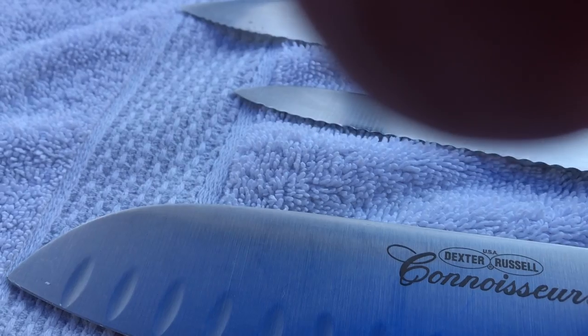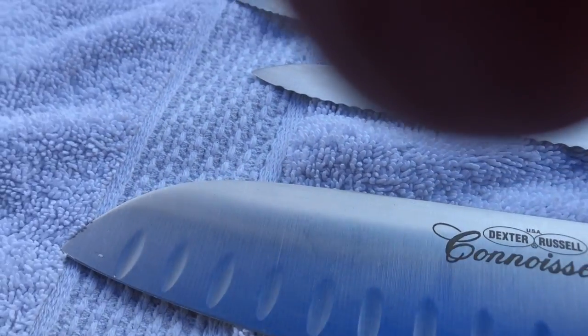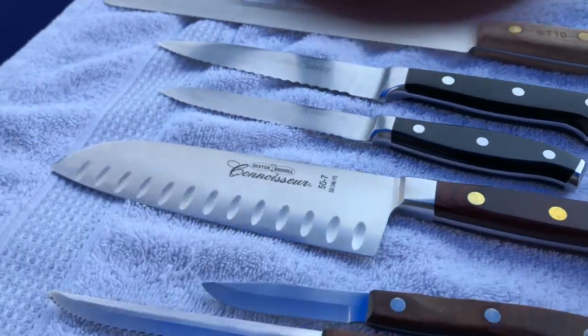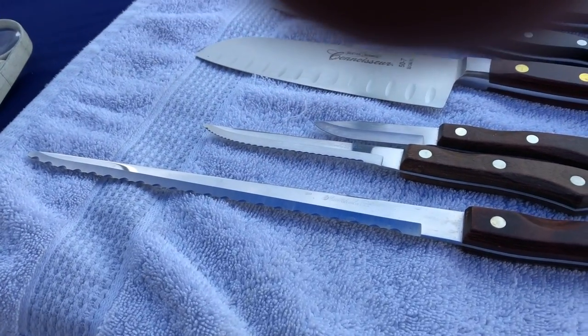I'll tell you in a few minutes, but I got these — a La Cuisine, a Hinkle International, I'm not sure what that is, and a Dexter — I mean a Chicago Cutlery. A lot of serrated ones, okay.